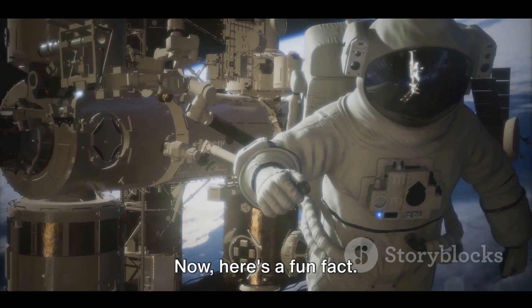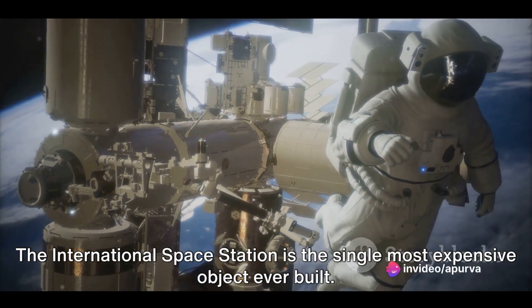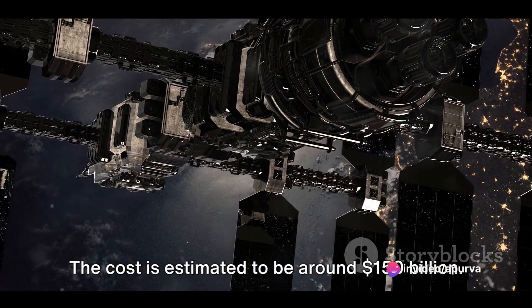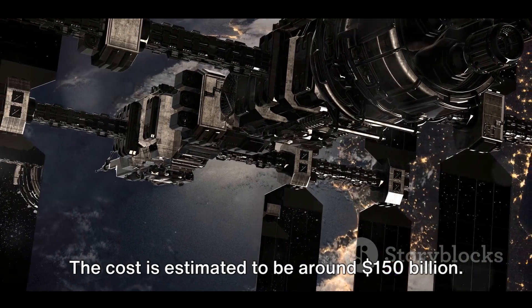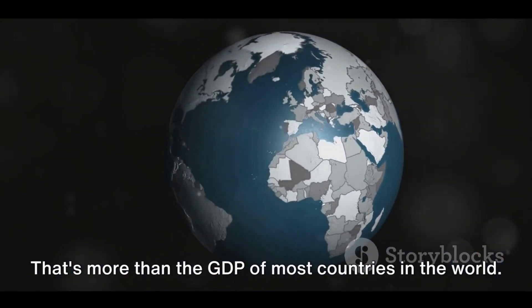Here's a fun fact: the International Space Station is the single most expensive object ever built. The cost is estimated to be around $150 billion — that's more than the GDP of most countries in the world.